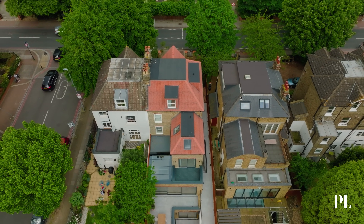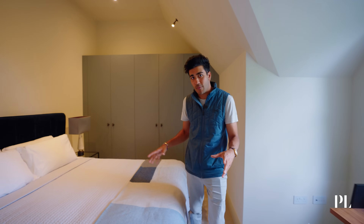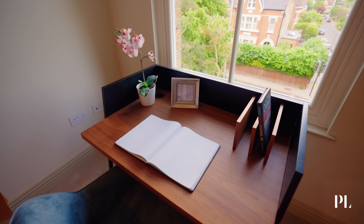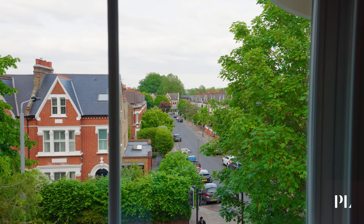Up on the top floor of this period property we have the final two of six total bedrooms in the house. I think one of the most fun bedrooms, because we've left all the vaults of the roof space intact and visible, holding on to the period architecture.